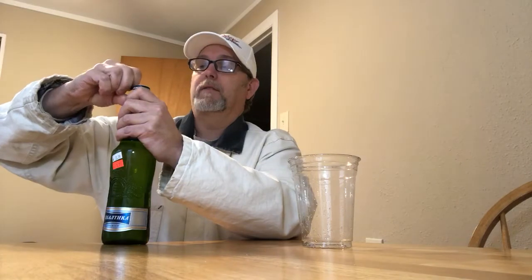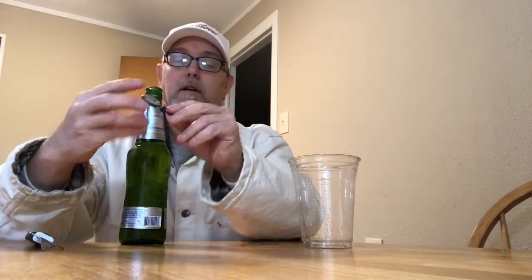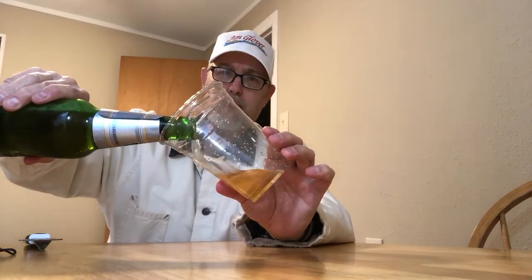Brewed and bottled by Baltika Breweries, St. Petersburg, Russia. There we go — got the cap off. Oh, smells good. Almost has kind of that same aroma as the Taj Mahal lager, just a light skunkiness, maybe a couple hops in there. Smells good. We're just going to use this plastic cup.